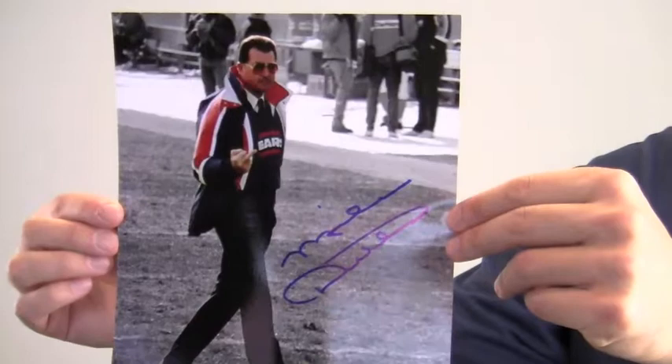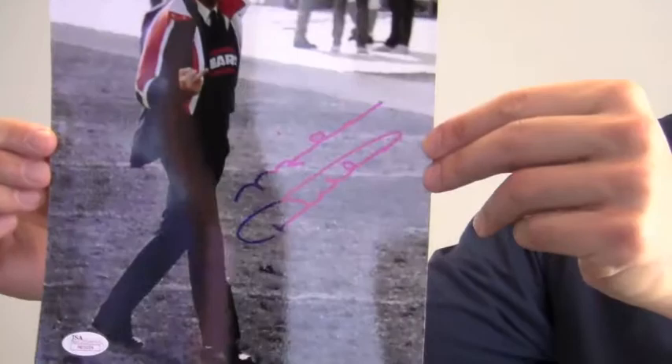Hey sports fans, it's Paul with SportsMemorabilia.com. I have here a signed 8x10 photo of Mike Ditka. The Hall of Fame tight end and legendary coach is seen here flipping the bird on the field.